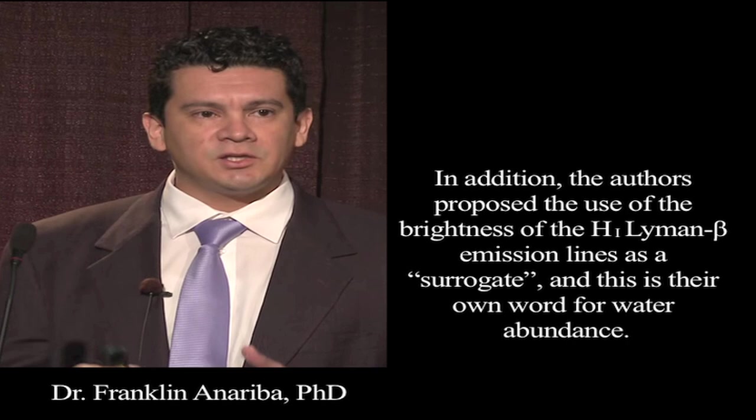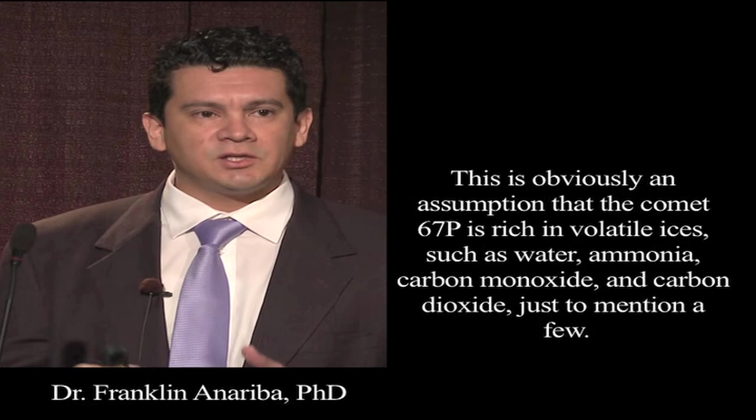In addition, the authors propose the use of the brightness of the atomic hydrogen Lyman-beta emission lines as a surrogate — their word — for water abundance. This is obviously an assumption that Comet 67P is releasing volatile ices such as water, ammonia, carbon monoxide, and carbon dioxide, just to mention a few.